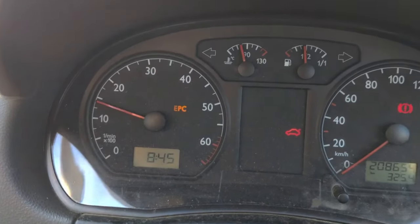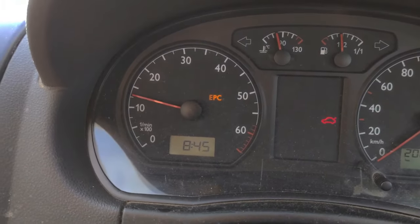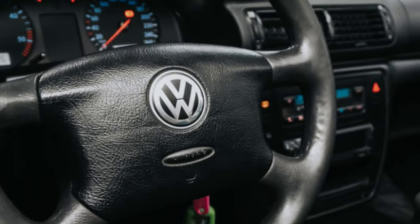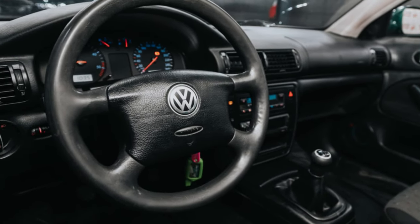This light usually indicates a problem with the vehicle's throttle system when it illuminates. Depending on where the issue is, the EPC light may also appear alongside the engine, ABS, or ESP lights. The engine, brake, transmission, and steering control units all keep an eye on the electronic power control system.